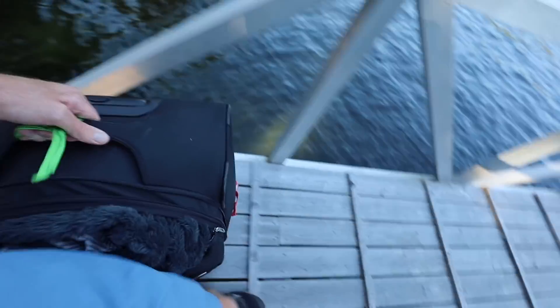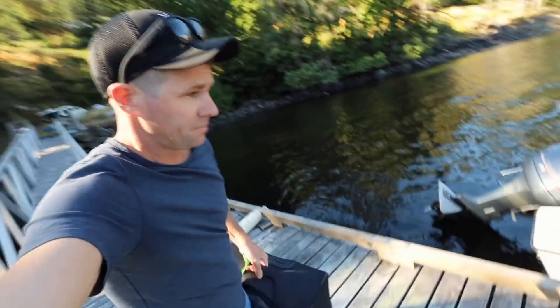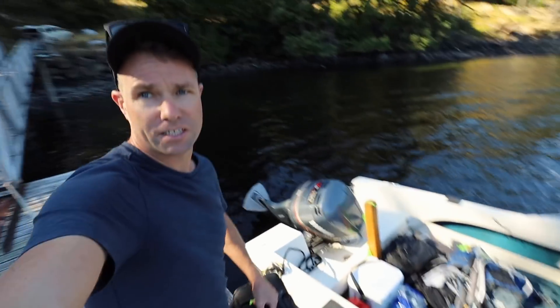My wife does not pack very light. When Ashley packs, she brings the whole house plus some. So we'll see how much weight this little boat can handle.